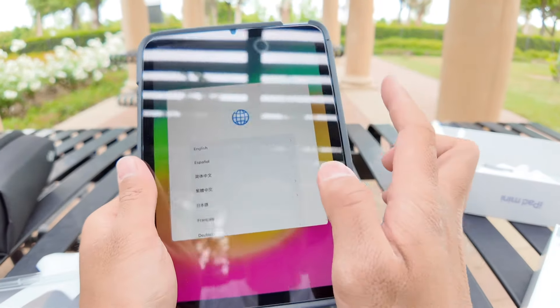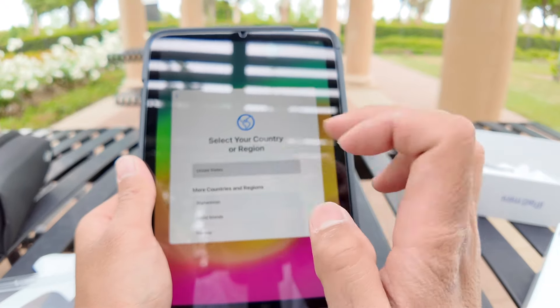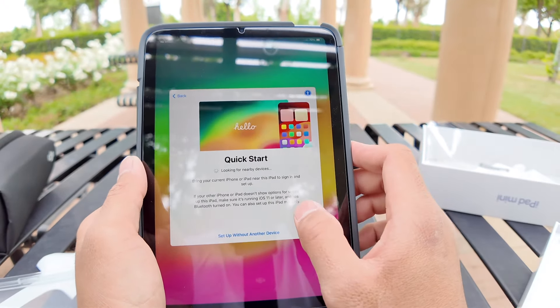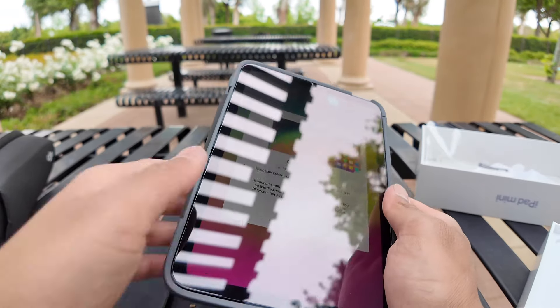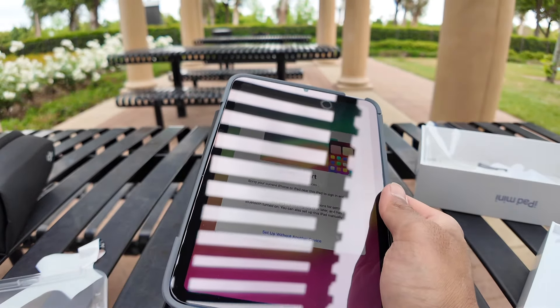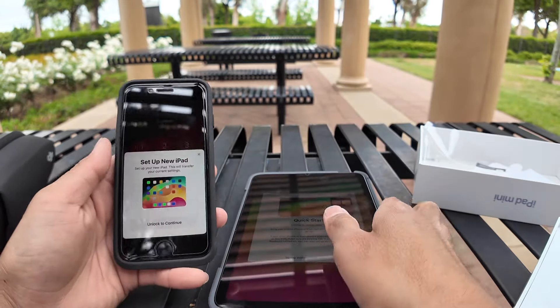I have an Apple Pencil but I have it at home and I'm not near my house. Let's bring out my iPhone — this is always my favorite part about setting up a new device.